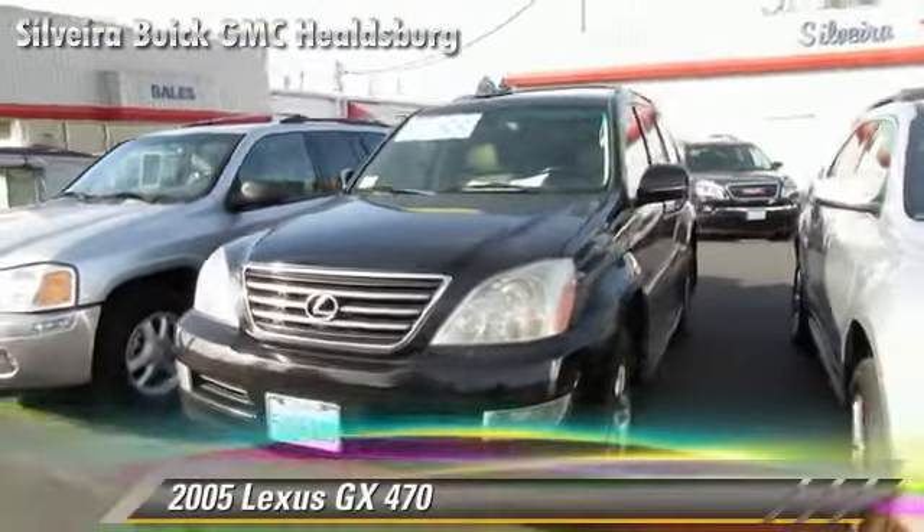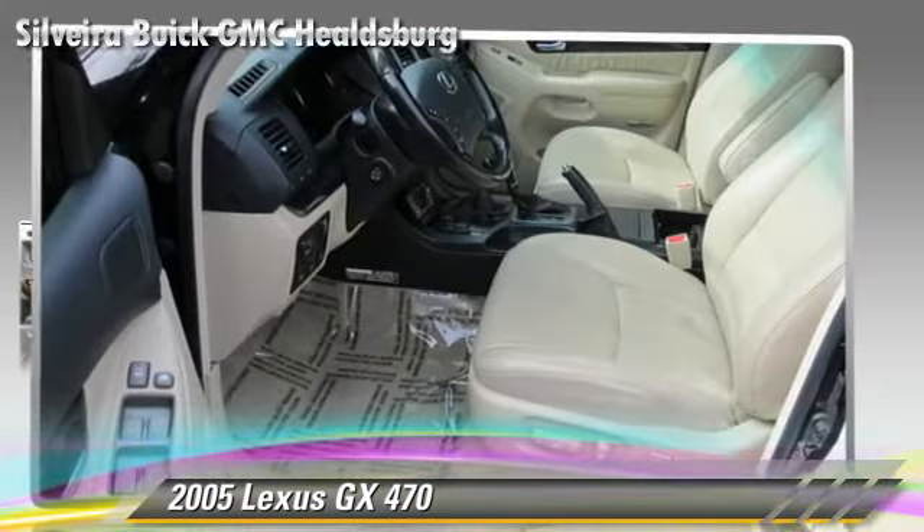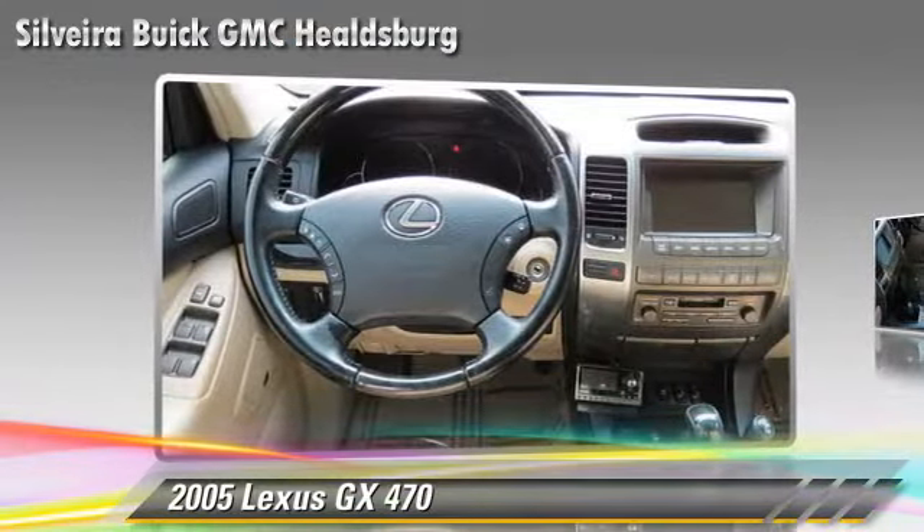The 2005 Lexus GX 470, powered by a 4.7-liter V8 engine, with a 5-speed automatic transmission with overdrive. This vehicle gets up to 17 miles per gallon.